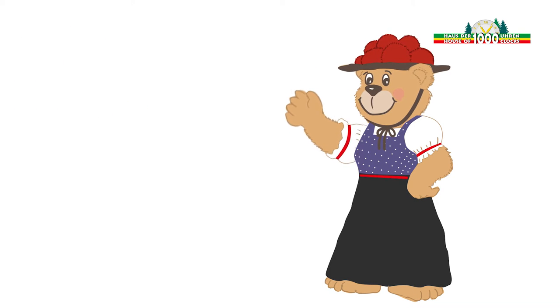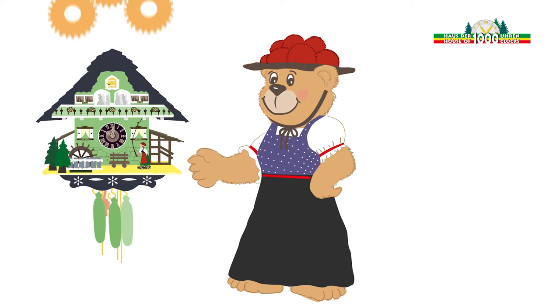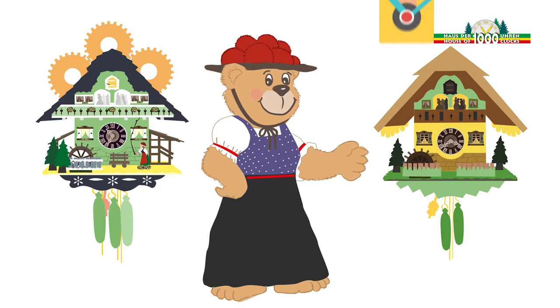He explains to Sarah that there are two different types of cuckoo clocks: the classic model with mechanical clockwork, and the somewhat more modern model with an electric clockwork.